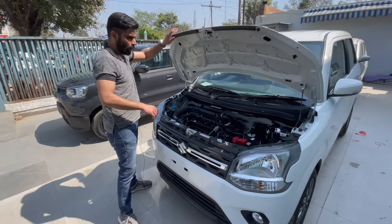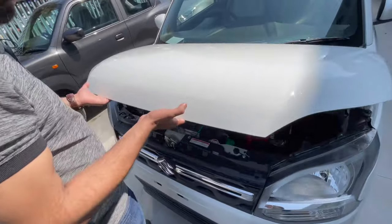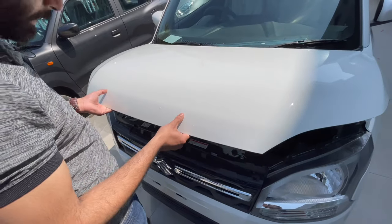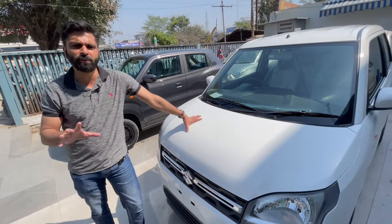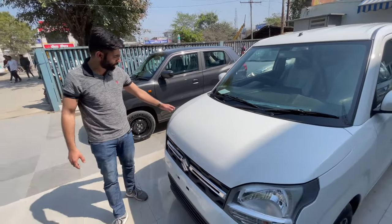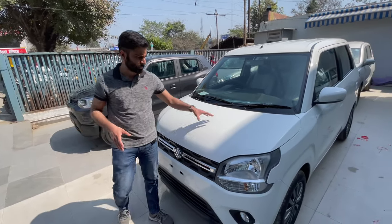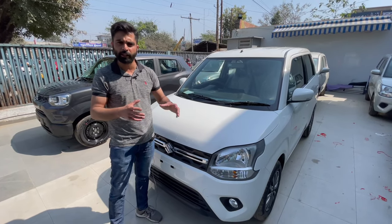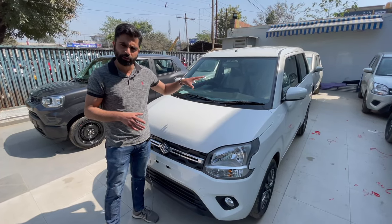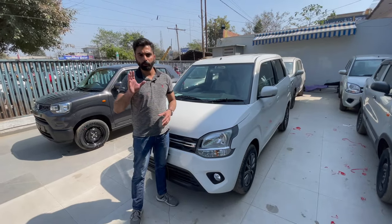Now let's talk about the build quality. The bonnet feels quite light and sounds hollow when tapped. But at the same time, you won't feel there is a lot of compromise. There is no engine guard, so dust and related issues during driving remain. There is also no insulation visible on the bonnet. The engine, when running, has some vibrations, but no excessive vibration felt in the cabin and the sound is not very loud. Regarding safety, these cars have a crumple zone — even if the sheet folds on impact, it is for the safety of both occupants and those outside.